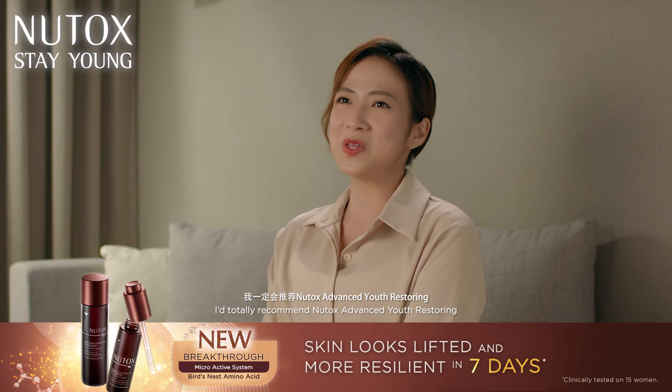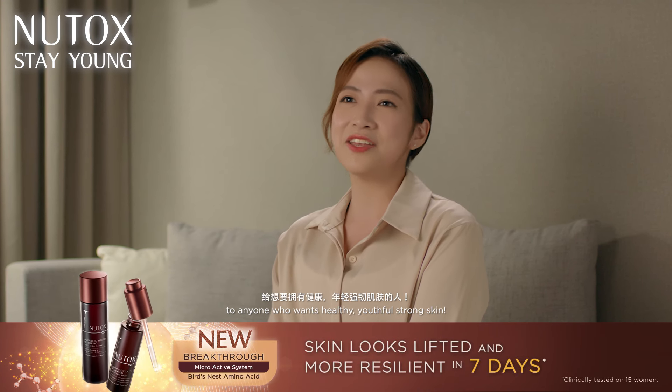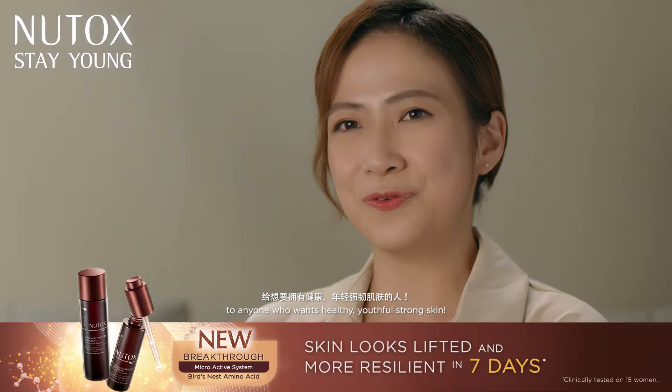I totally recommend Nutox At Once Youth Restoring to anyone who wants healthy, youthful, strong skin.